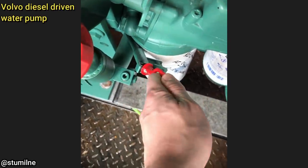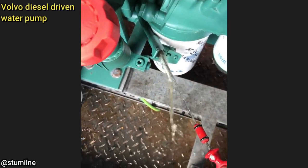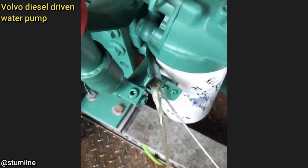The exhaust on this piece of equipment is mounted vertically and the customer didn't have a rain cap on the exhaust. The technician said a big storm came through and completely filled the engine full of water.